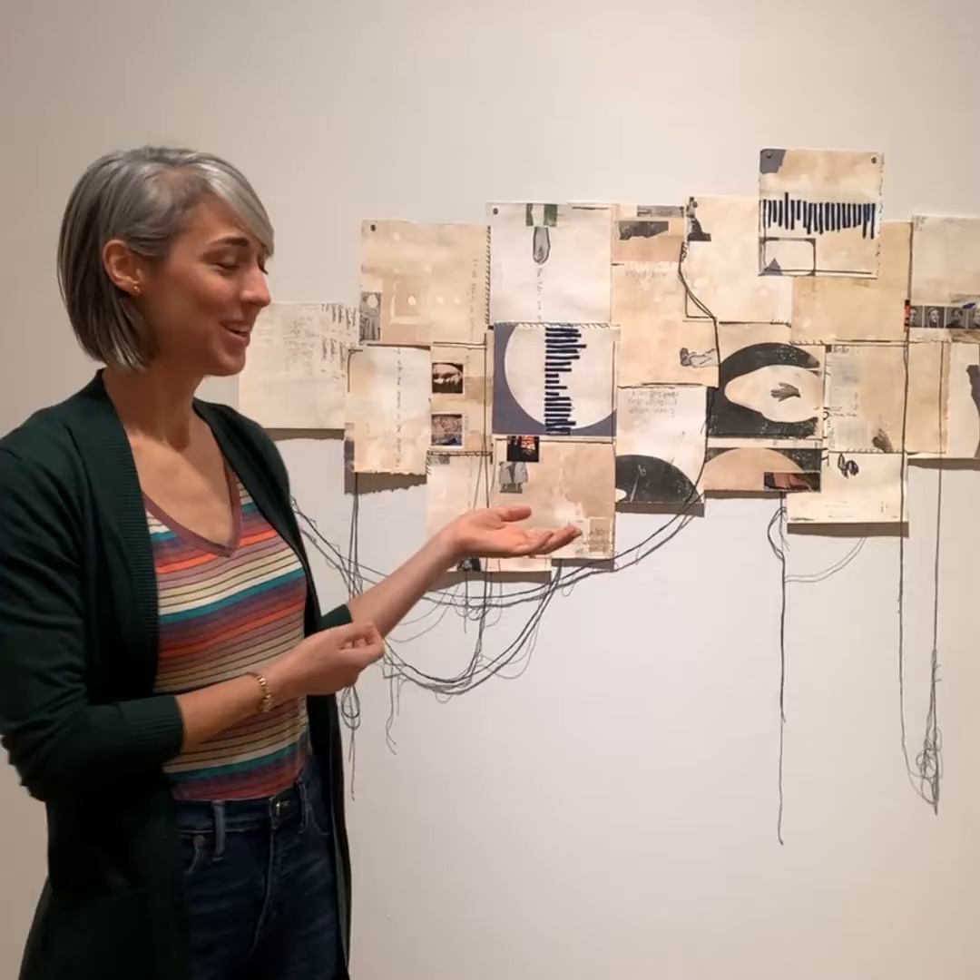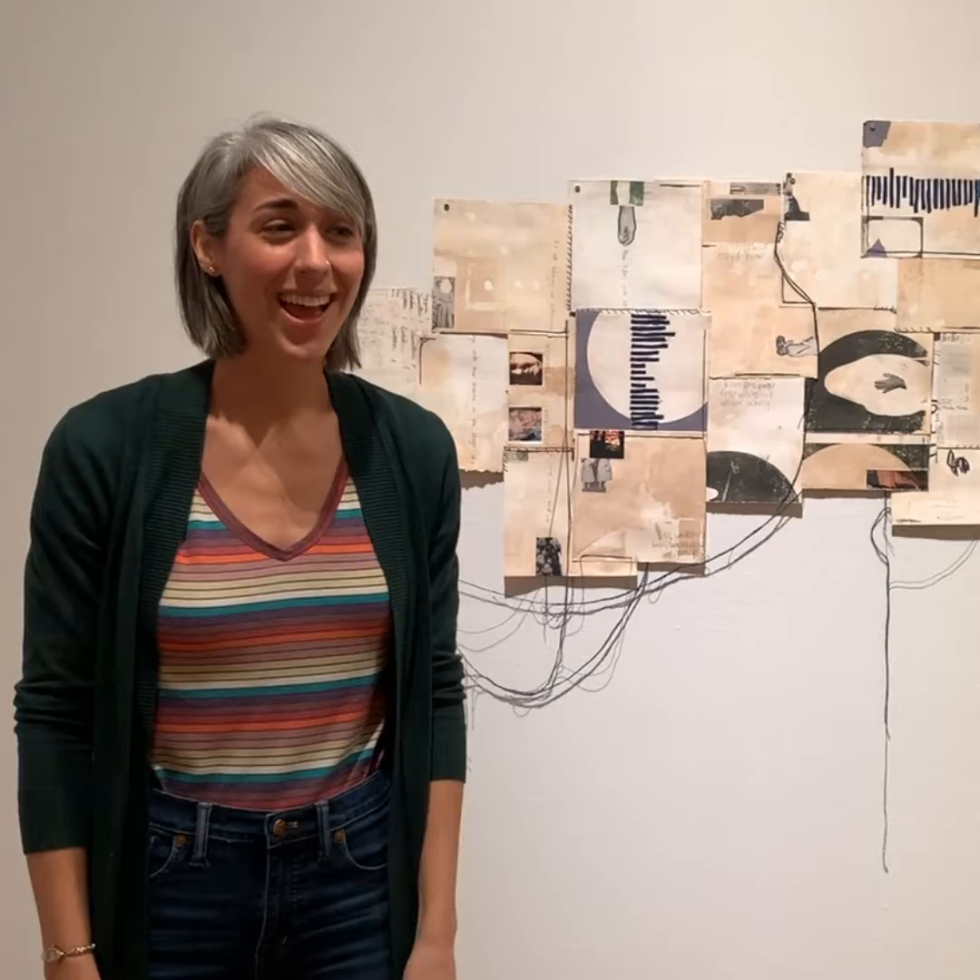Hi, I'm Katie Proch, and I'm so excited to have my piece, Nameless Women, included in the Made in VA exhibition here at Virginia MOCA.